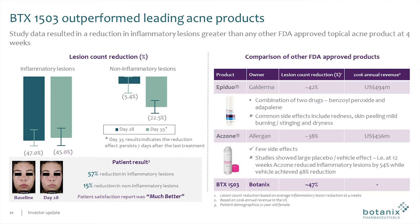At four weeks, those two leading products were respectively able to reduce lesions by 42% and 38%. Each of those products generates revenue in excess of $500 million a year.